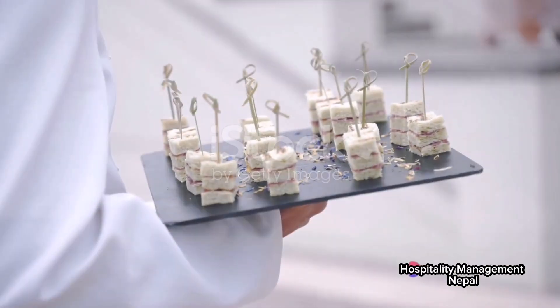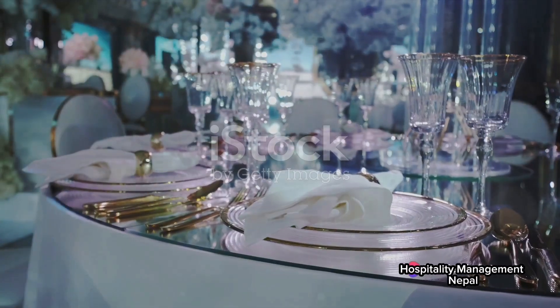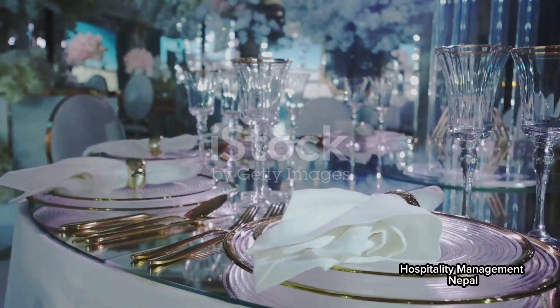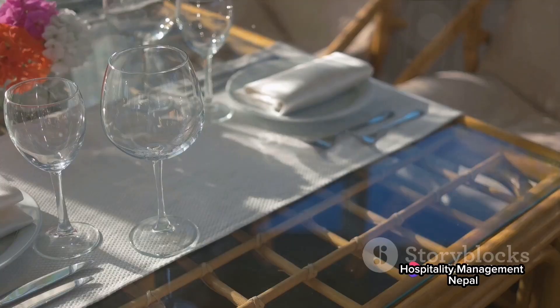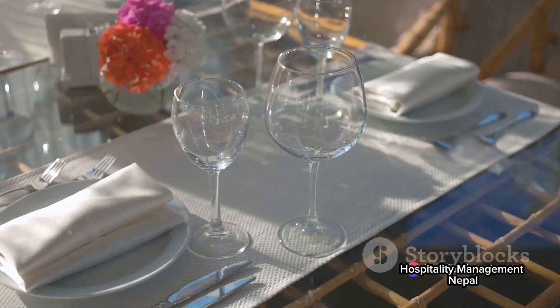Next is Silver Service. In this type of service, food is presented on a platter to the host for approval before serving. The host then has the choice to portion the food themselves or to allow the server to do so. The server uses a fork and spoon or two forks to transfer the food from the platter to each guest's plate. It's traditionally done with silverware dishes, but today other materials are also acceptable.